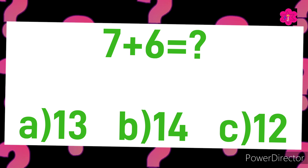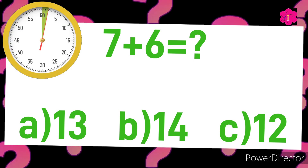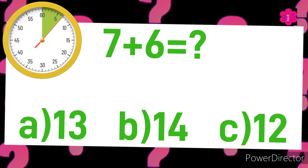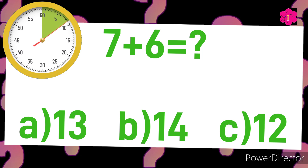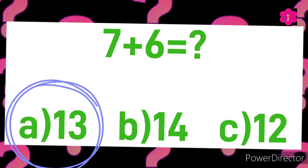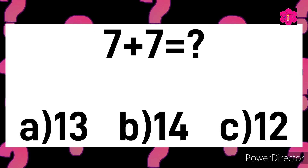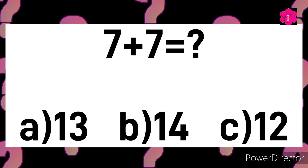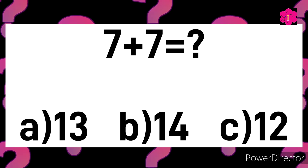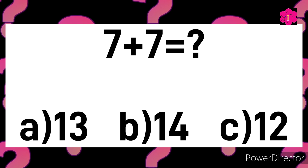The next sum is seven plus seven is equal to. Your options are A) 13, B) 14, or C) 12. Your time starts now.